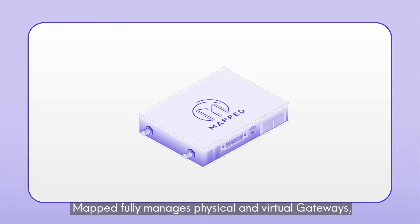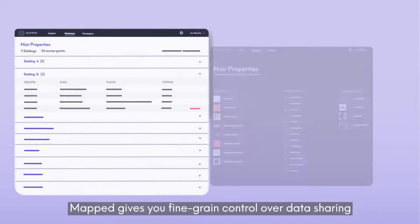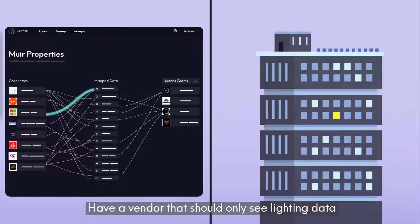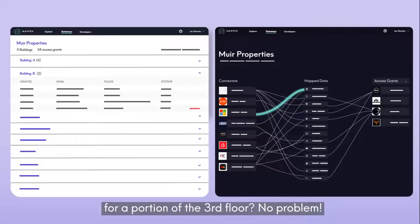Mapped fully manages physical and virtual gateways, but you can always review deployments and control the areas and systems they serve through our platform or API. Mapped gives you fine-grained control over data sharing while maintaining strict cloud security and compliance standards. Have a vendor that should only see lighting data for a portion of the third floor? No problem.